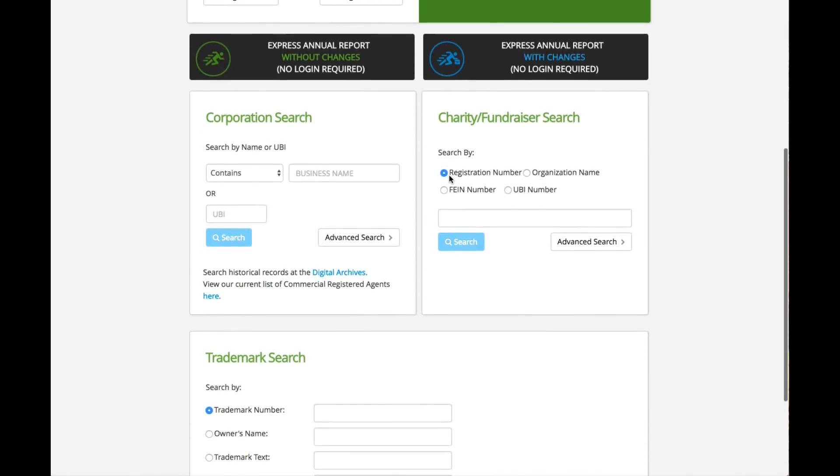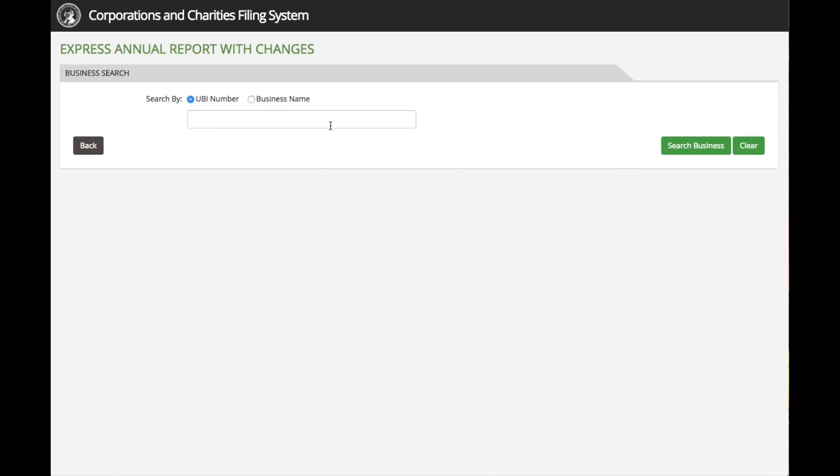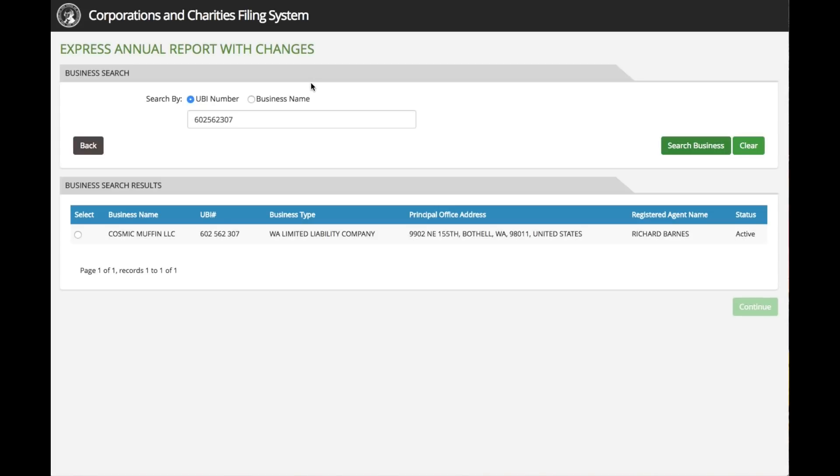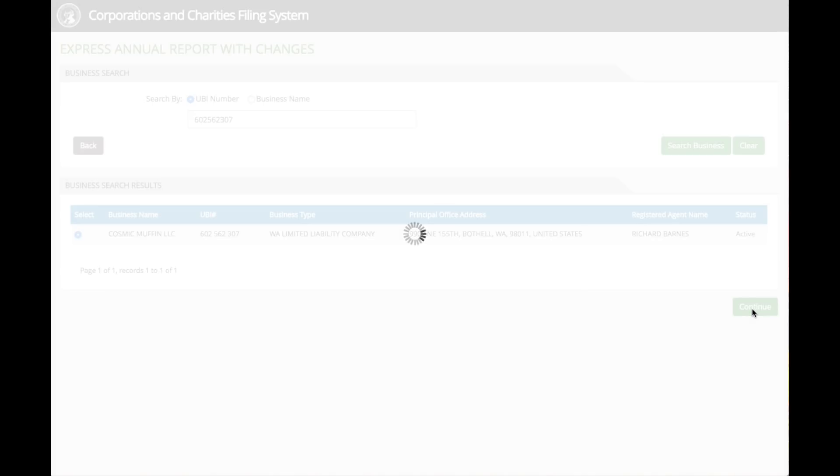However, if your business information has changed since last year, click on the Express annual report with changes icon. On the next screen, you can either enter your organization's UBI number or search for your business by its name if you're not sure of the number. In this case, we're going to enter the UBI number. Click on search entity and it will bring up that organization.